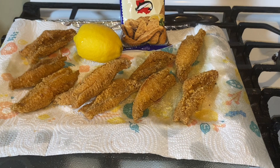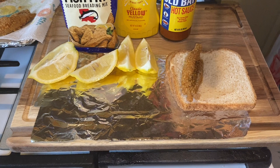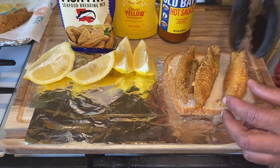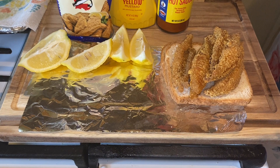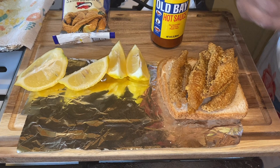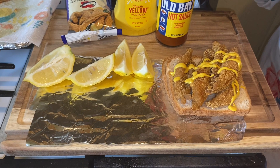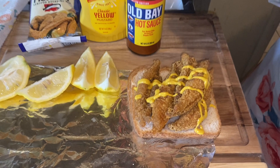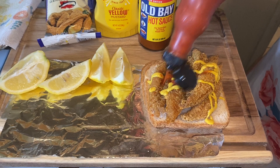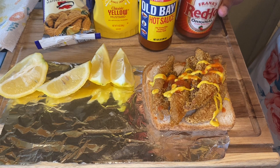If you like tartar sauce, I do have a recipe already on my channel. This is how you make your Friday fish sandwich. If you use tartar, put it on there — it's nothing but mayonnaise and pickle relish. Then you take your French's mustard and do like this. Then you take whichever hot sauce you like — red hot or Cajun — and just put a little bit on there. We're mustard and hot sauce people around here. Voila — what do you think? Go in!